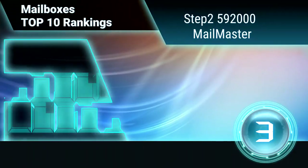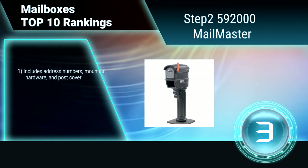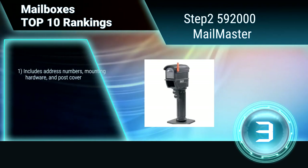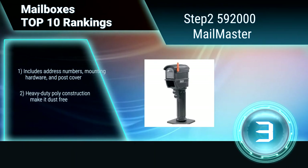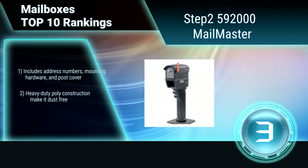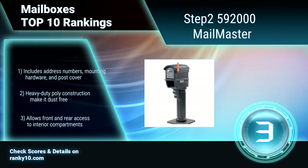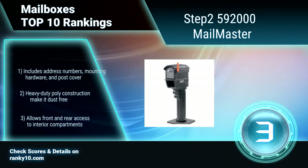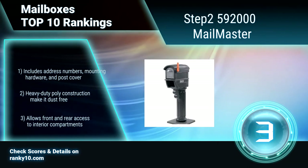Ranking number 3: Step 2 592000 Mailmaster. The Mailmaster Series mailbox features a classic motif design, designed with rugged double wall construction and a spacious interior to hold letters, magazines, and more. It has front and rear access to interior compartments, and includes address numbers, mounting hardware, and post cover. Heavy duty poly construction makes it dust free.